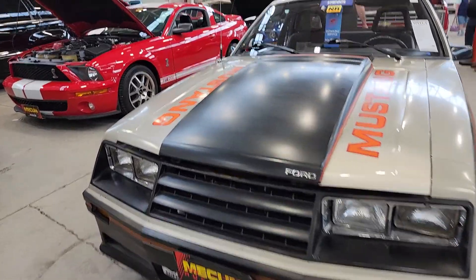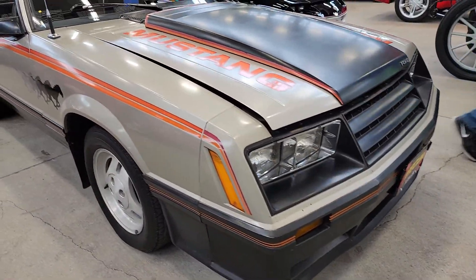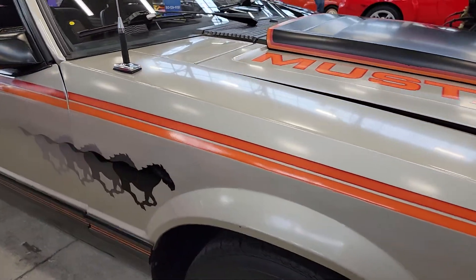It's a neat looking piece though. Man, I love that graphics package. I don't know if they'll ever do that again — horses and everything.